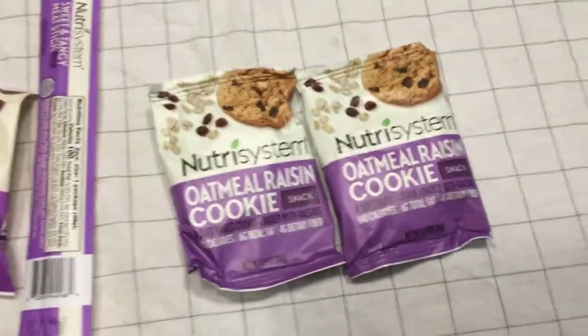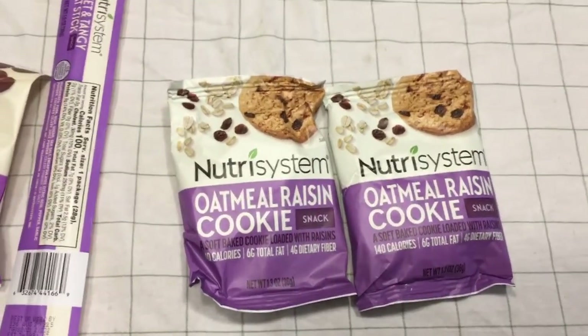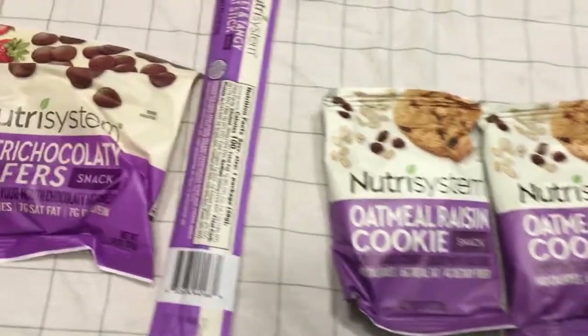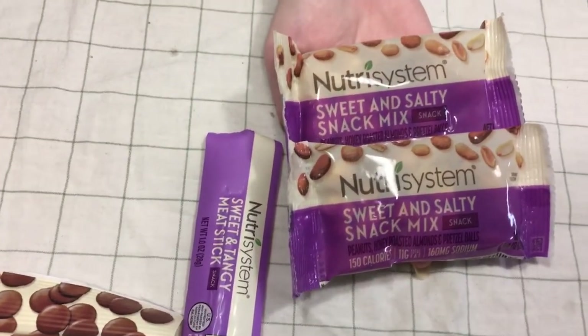Okay, we have some oatmeal raisin cookies. I don't think I got any of those last time. And sweet and salty snack mix.